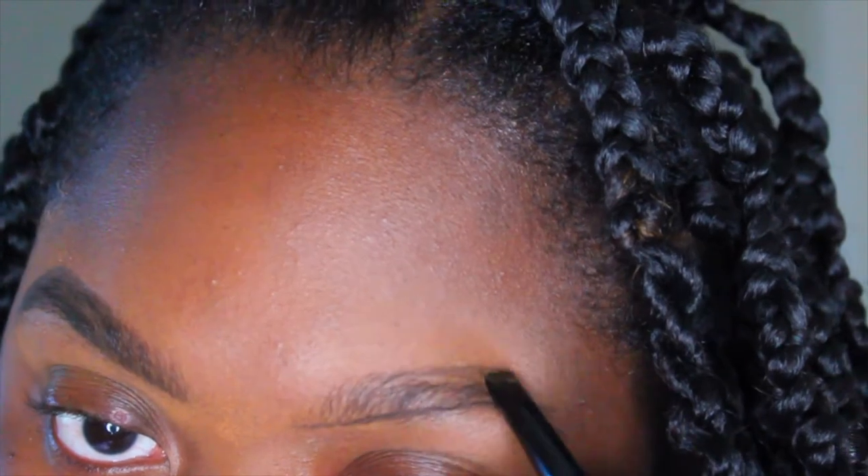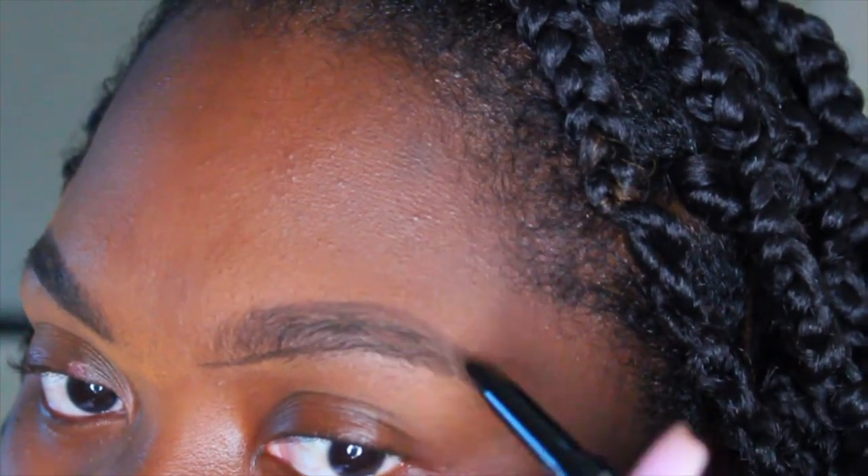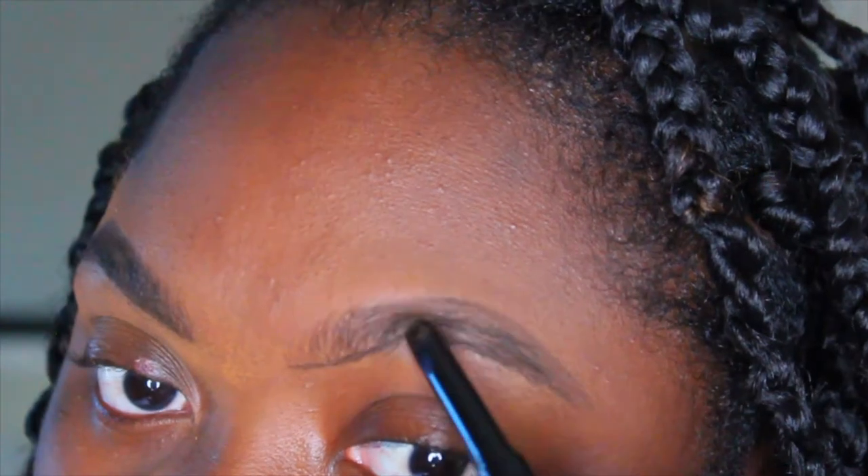Right here what I'm doing is just using the spoolie end of the Wet n Wild brow pencil to brush my hairs upward, and then I'm going in with the ultra defining version of the Wet n Wild pencil. As you can see, I'm outlining the brows first and then filling them in. I try not to touch the beginning part of my brow because I want it to look very faded.